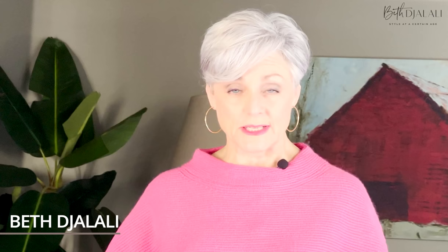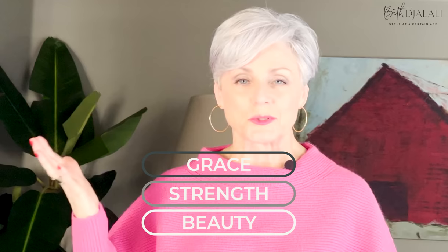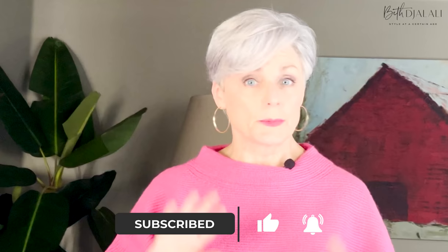Hi ladies, it's Beth. Thanks so much for stopping by today and a very warm welcome if this is your first time visiting. The channel is about aging with grace, strength, and beauty — because we need all three tools in our toolbox. We talk about fashion, health and wellness, recipes, exercise — anything and everything that's going to help us live our best lives. Hit the subscription box down below so you don't miss any videos, and let's get into those denim trends.